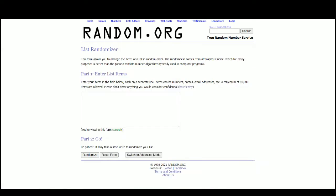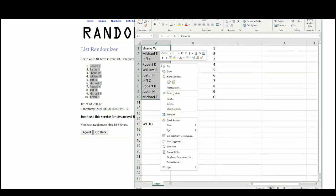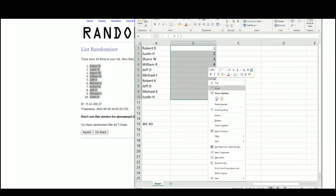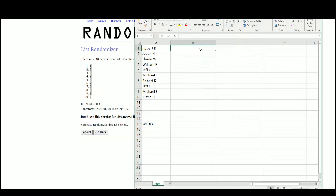Go to random.org. And there are the 10 names — Robert at the top, Justin on bottom. We have 1 at the top, 6 on the bottom. Robert with 1, Justin 3, Shane 0, William 9, Jeff 4, Michael 7, Robert 2, Jeff 5, Michael 8, and Justin with the number 6.